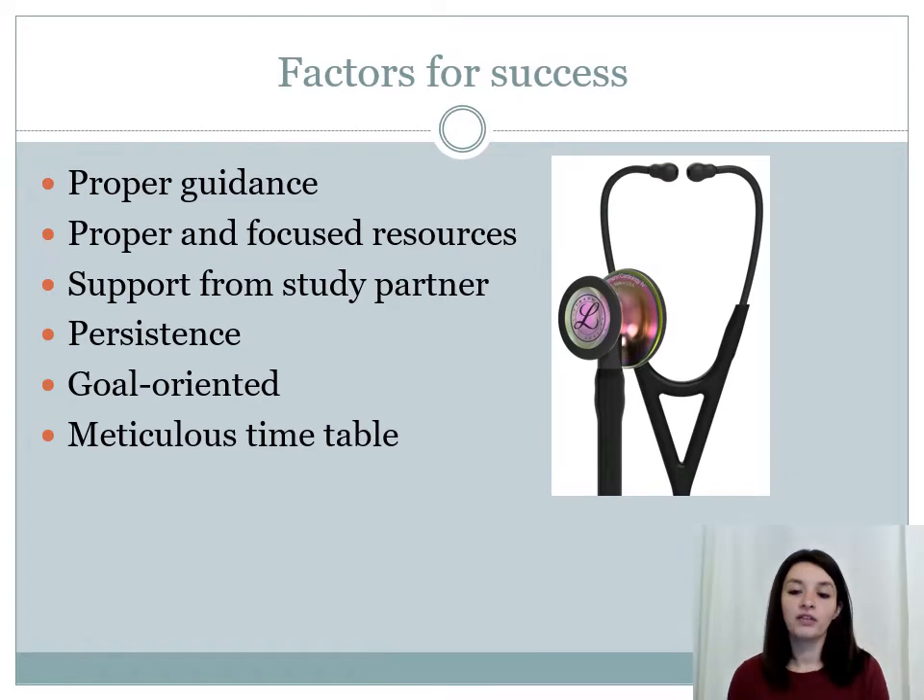Factors for success. Before you start studying for Step 2 CK, it's very important to recognize all the factors that are going to help you achieve a higher score. In my opinion, these are the ones that are going to ensure a really high score: proper guidance, proper and focused resources, support from a study partner, persistence, being goal-oriented, and a very meticulous timetable.